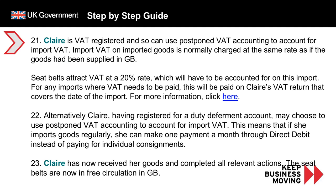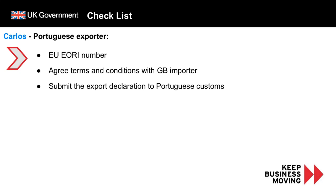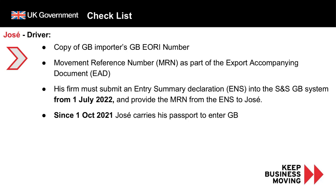Clare has now received her goods and completed all the relevant action, meaning the seat belts are now in free circulation in Great Britain. These next slides show a checklist of the actions each person needs to complete. Carlos the Portuguese exporter must ensure he has an EU EORI number, agree terms and conditions with the British importer, and submit the export declaration to Portuguese customs. Jose the driver must ensure he has a copy of the GB importer's EORI number and the MRN as part of the export accompanying document. His firm must also submit an entry summary declaration into the S&S GB system from the 1st of July 2022, and provide the MRN for that declaration to Jose. Since the 1st of October 2021, Jose must travel with his passport to enter GB.